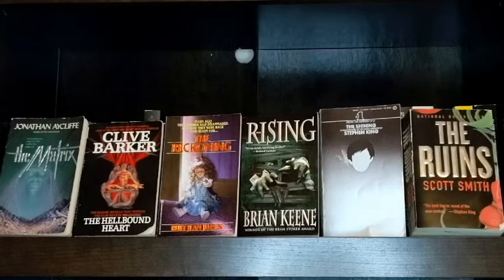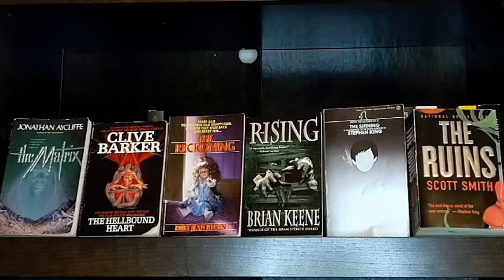So the first book is The Matrix by John Acliffe, and this is about a man who recently lost his wife and becomes obsessed with researching magic and the occult. He comes across a very evil grimoire of spells, and a strange man helps him study this book and it leads him down a very dark path.